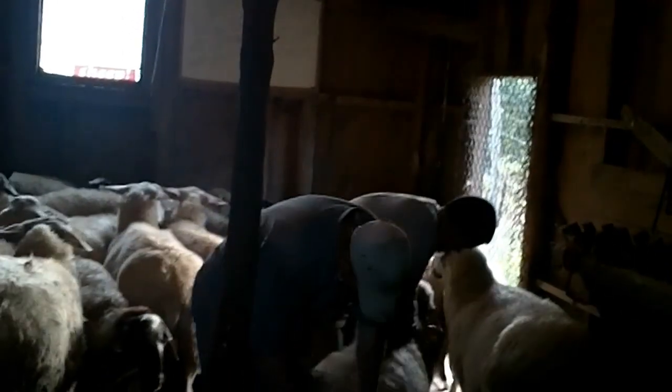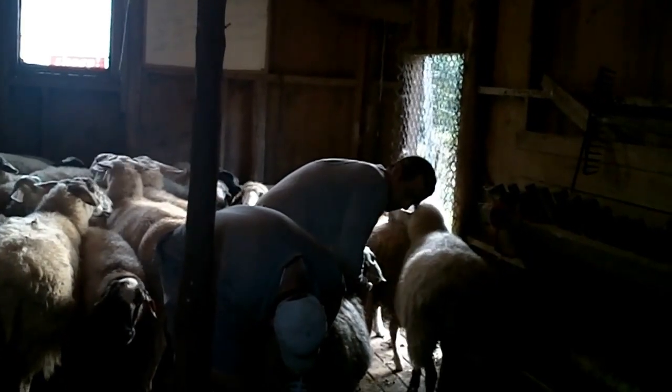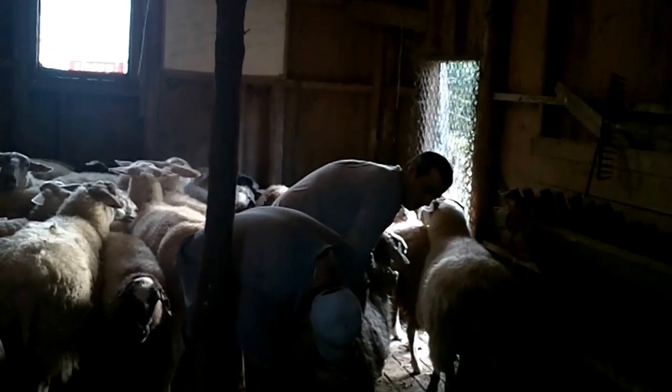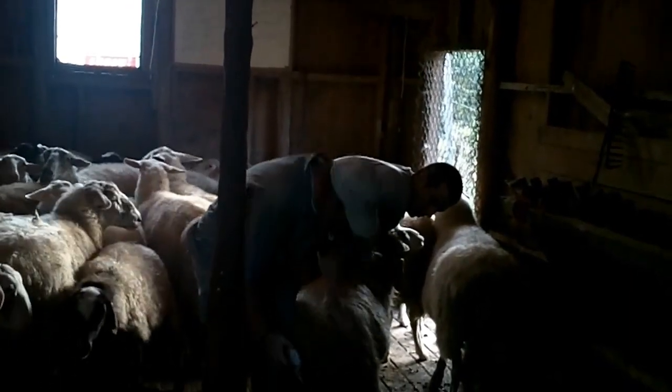We're getting the caracal ewes done first. Number 25, blue tag — that should keep blue.